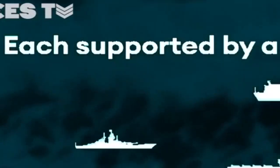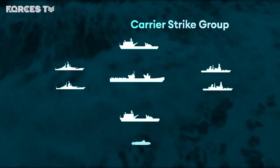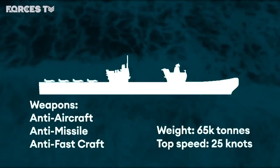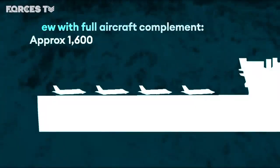But they won't operate alone. Each will be escorted by its own carrier strike group, a small armada of vessels that will form a defensive ring. At the centre is the carrier itself, fitted with its own defensive weapons and with capacity to operate 36 F-35B jump jets at any one time.